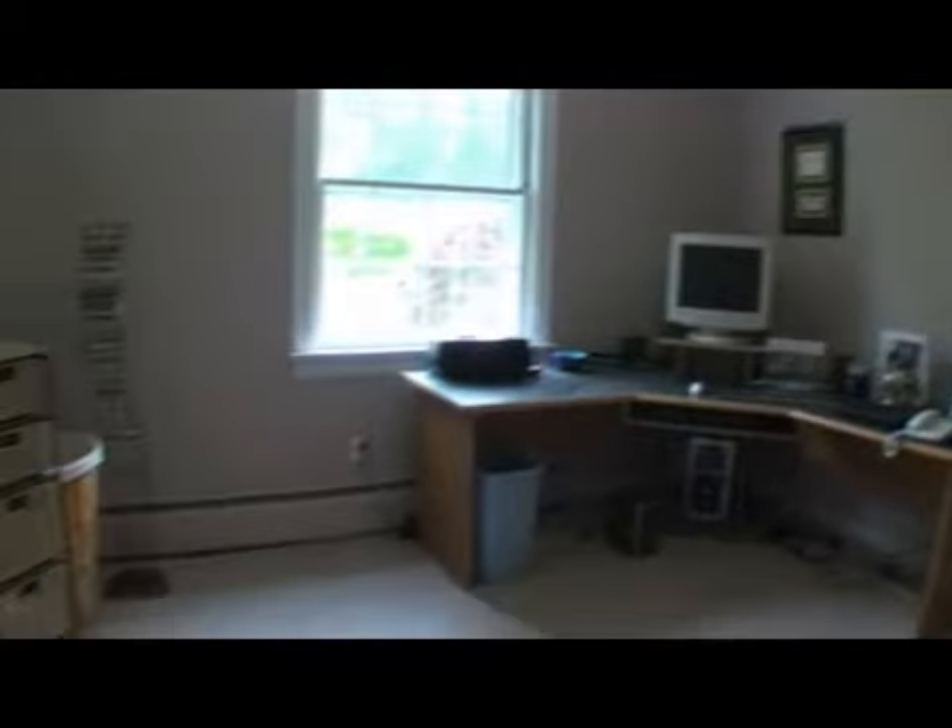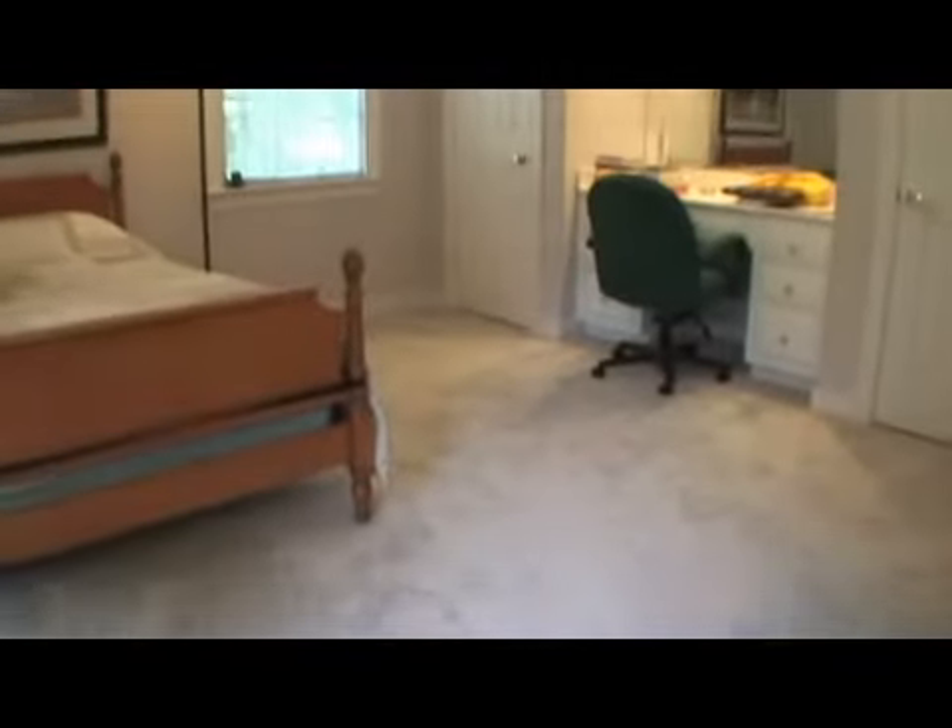Three spacious bedrooms are tucked away up here, as well as access to a large walk-up attic with cedar-lined closet. One of the three bedrooms has its own full bath and built-in desk, two walk-in closets and another additional closet. There's no lack of storage in this house.